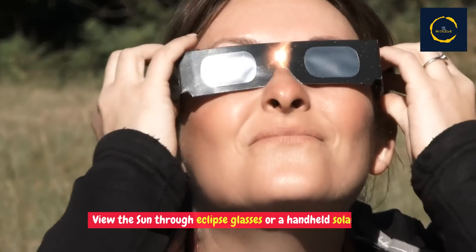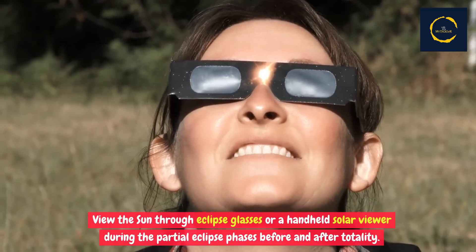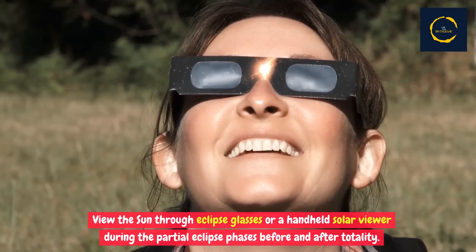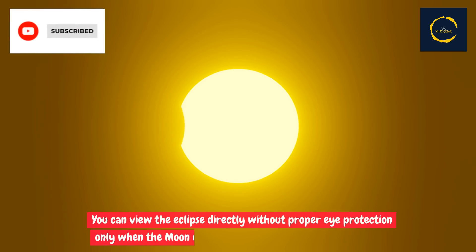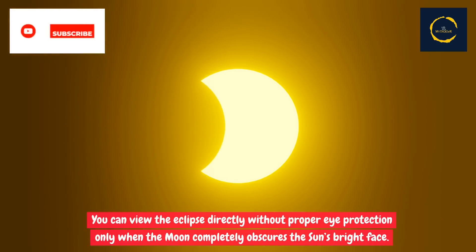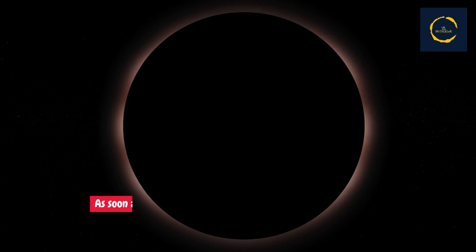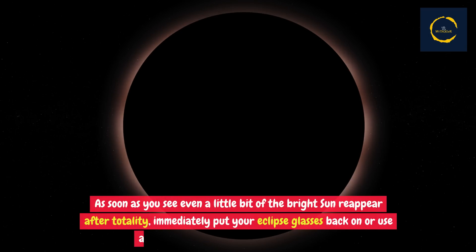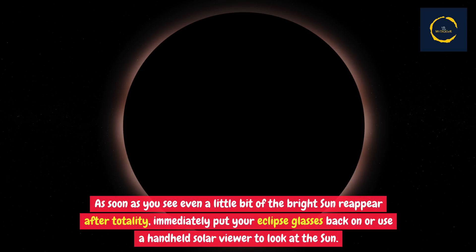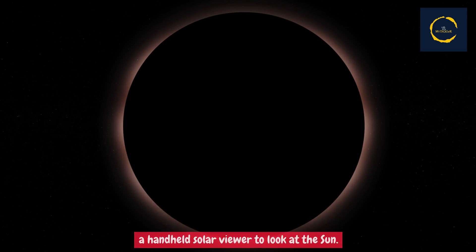View the sun through eclipse glasses or a handheld solar viewer during the partial eclipse phases before and after totality. You can view the eclipse directly without proper eye protection only when the moon completely obscures the sun's bright face. As soon as you see even a little bit of the bright sun reappear after totality, immediately put your eclipse glasses back on or use a handheld solar viewer to look at the sun.